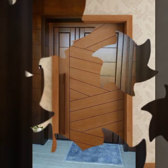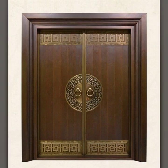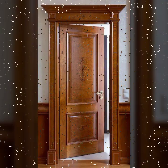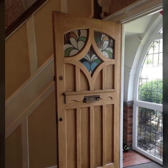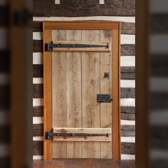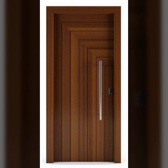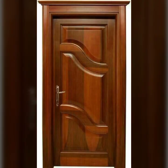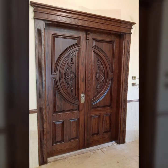I am back again with the most stylish, most demanding collection of beautiful and trendy wooden door designs. Every design is so beautiful, so trendy, and unique. Top 50 designs and ideas you can see in this video. So friends, watch my video till the end for more designs and ideas.